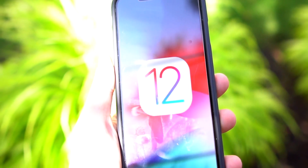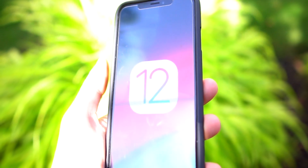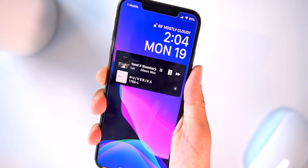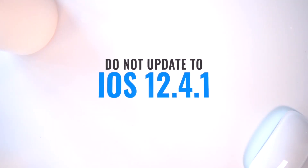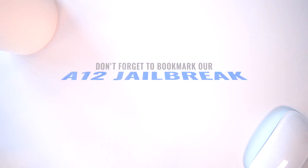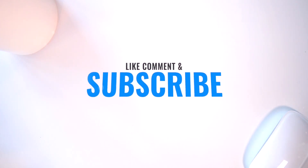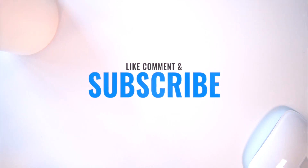If you're on iOS 12.3 or 12.3.1, update to 12.4 now before it's no longer signed. If a 12.4.1 update comes out, do not update to it. Bookmark our A12 jailbreak status checker page and stay tuned. Thanks so much for watching — this is Tony signing out.